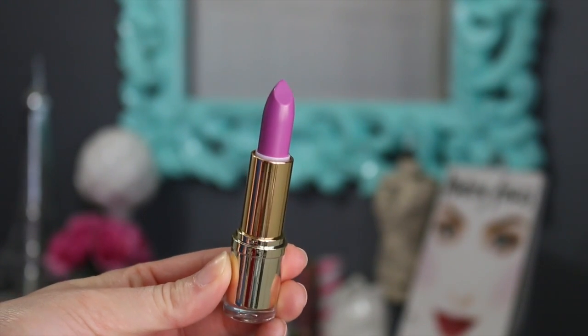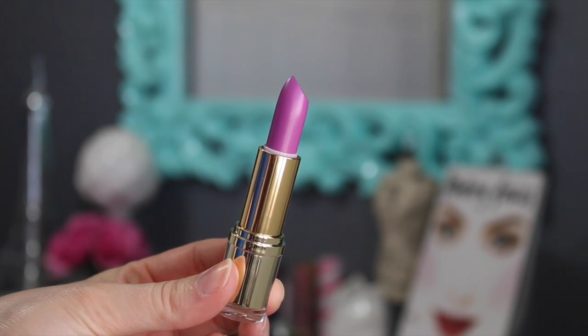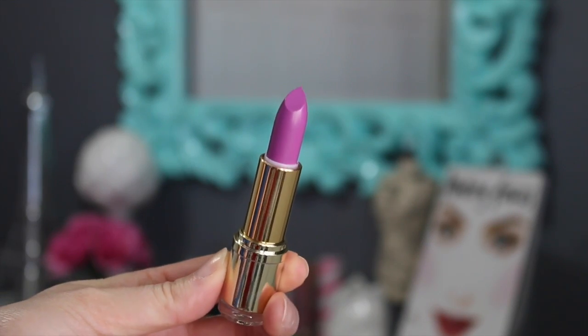The next shade is called Enchanted Amethyst — this is my favorite color of the bunch. I really love this purple. I did feel like I had to build it up a little bit, as they don't go on as pigmented initially as the Maybelline ones, but they are still very pigmented. This is just a beautiful pinky-purple shade. I love it — it's my favorite of the three.